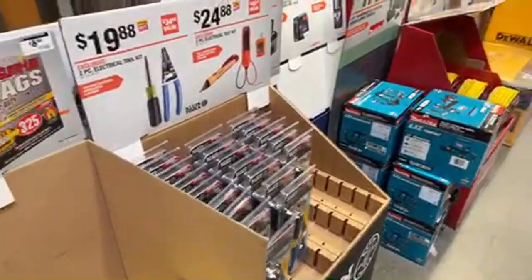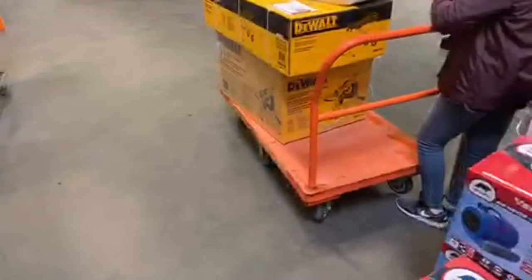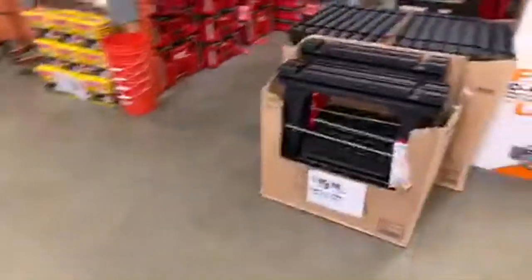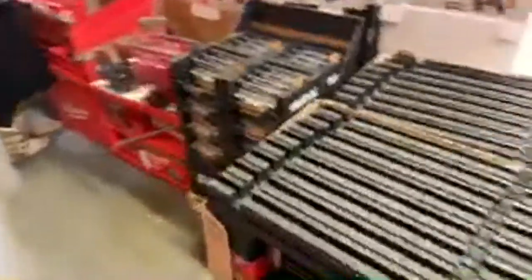On the $50 chainsaw - yeah, I know it's not that powerful. People see 50 bucks for a battery-powered chainsaw and they just want to get it no matter what. I've told people before it's not the greatest chainsaw, but people want it anyway.